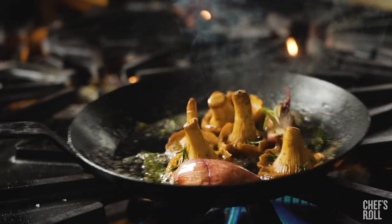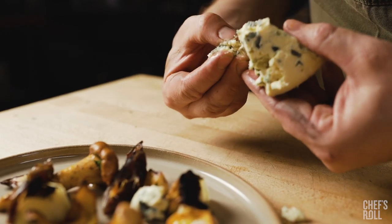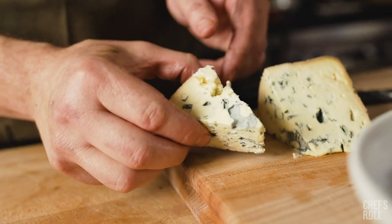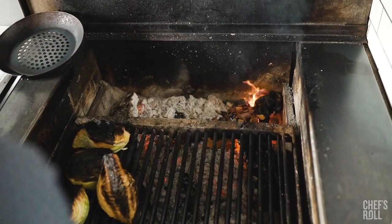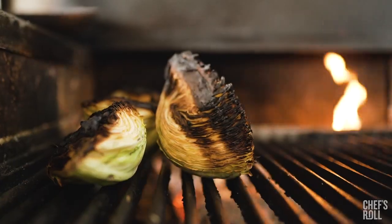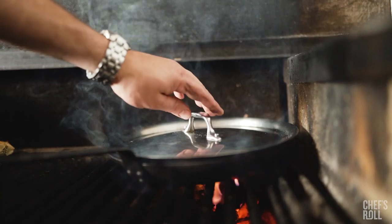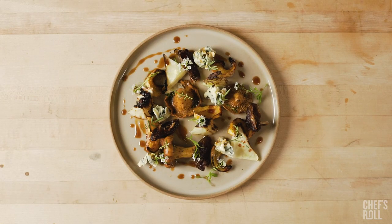We have chanterelle mushrooms that we've foraged here from Mendocino County — very first of the season. The beautiful forest notes of the mushrooms pair so well with one of my favorite cheeses sourced from Chefs Warehouse, which is Blue de Averne, a cow's milk cheese from Southern France. That cheese has notes of mushrooms, butter, and beautiful notes of grass, which really pair well with the charred cabbage, the smoked dates, cider vinaigrette, and sweet alyssum from our garden.